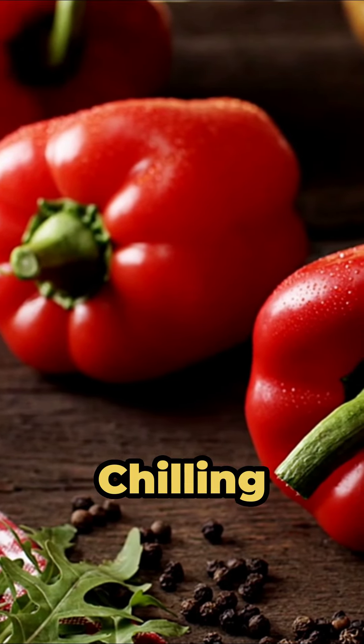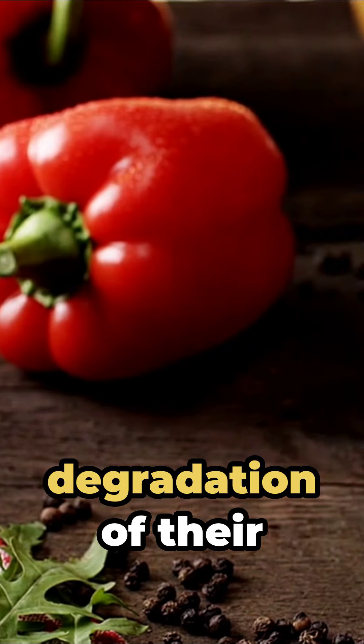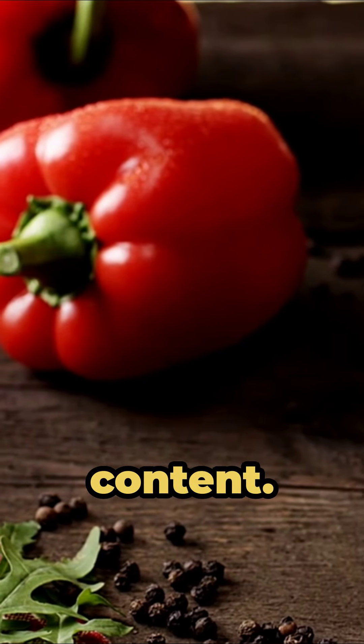Number 6: Bell peppers. Chilling bell peppers can lead to the degradation of their vitamin C content.